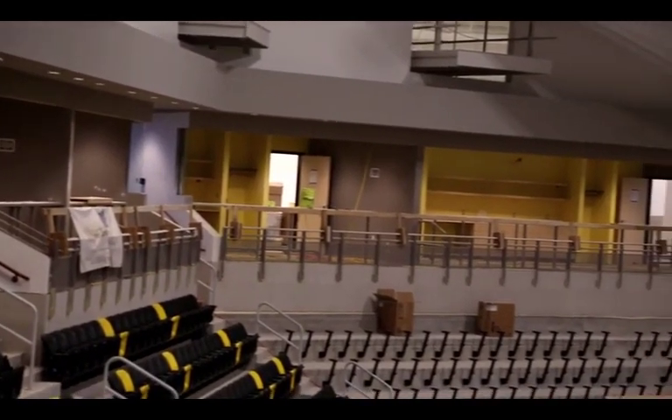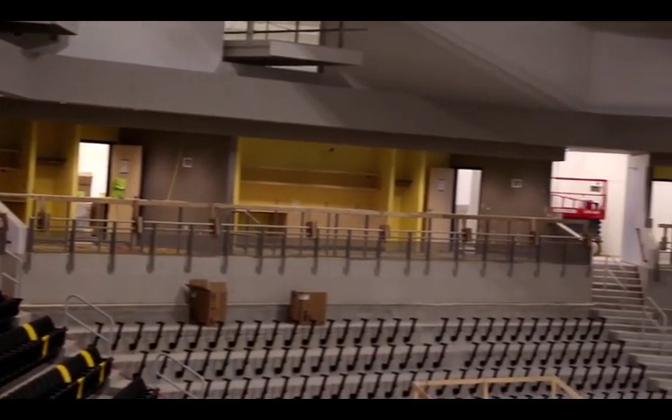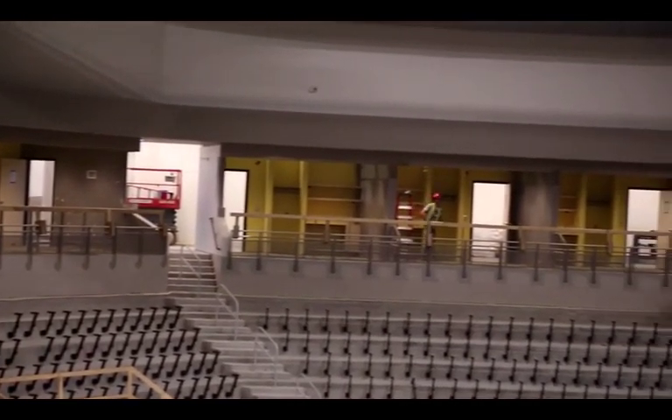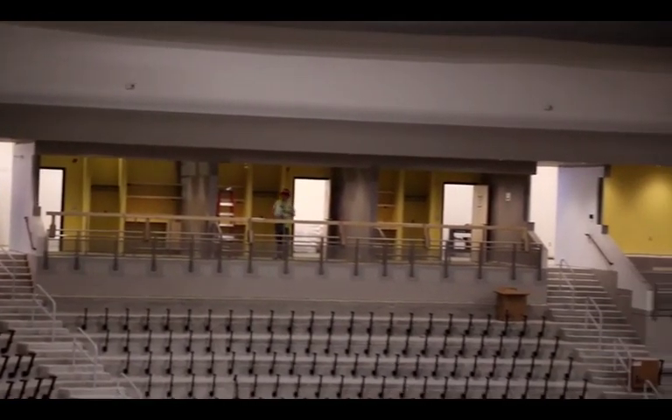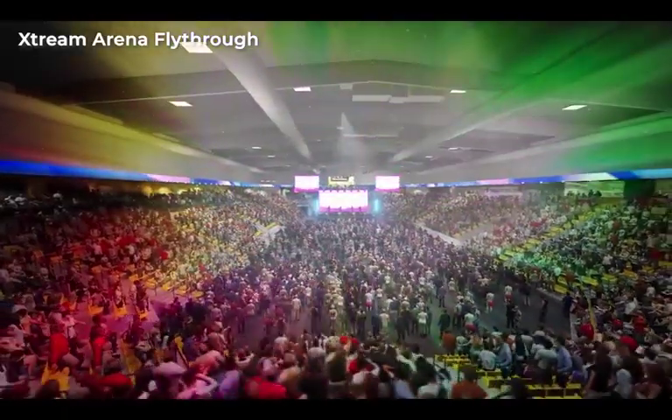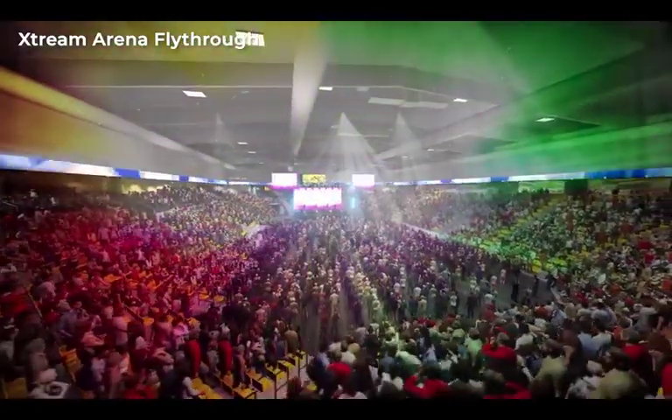Across the whole backside here, we see all the suites and clubs that are going to be the higher dollar value seats. This arena for a hockey event will hold about 5,000 people, and for an end-stage concert we can get close to 7,000 in this facility.